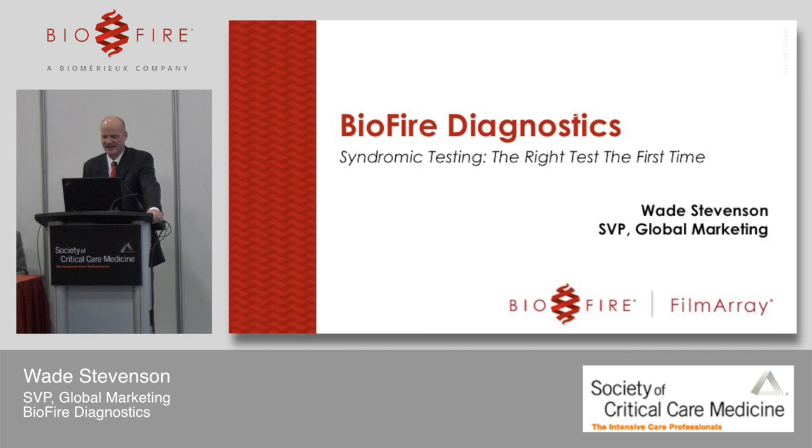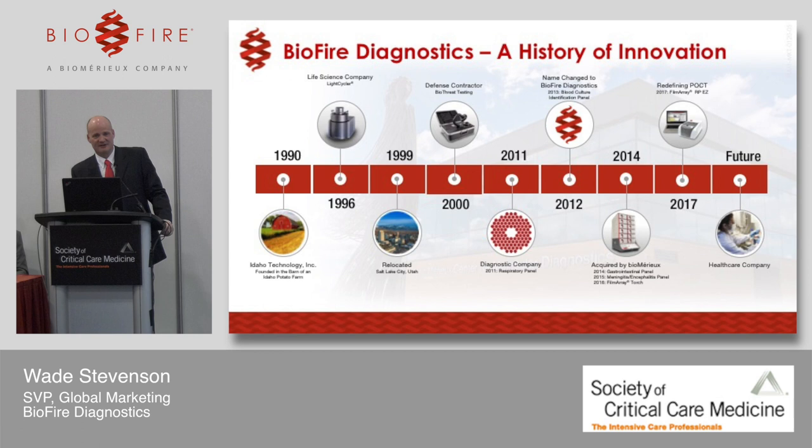BioFire Diagnostics has a very long history of innovation. We started literally in a barn. In 1990, we invented a series of life science and defense products, and then eventually, in the early part of this decade, got into clinical infectious disease diagnostics, changed our name to BioFire, and now we do syndromic infectious disease testing, with the long-term goal of transforming from a diagnostic company into a healthcare company.